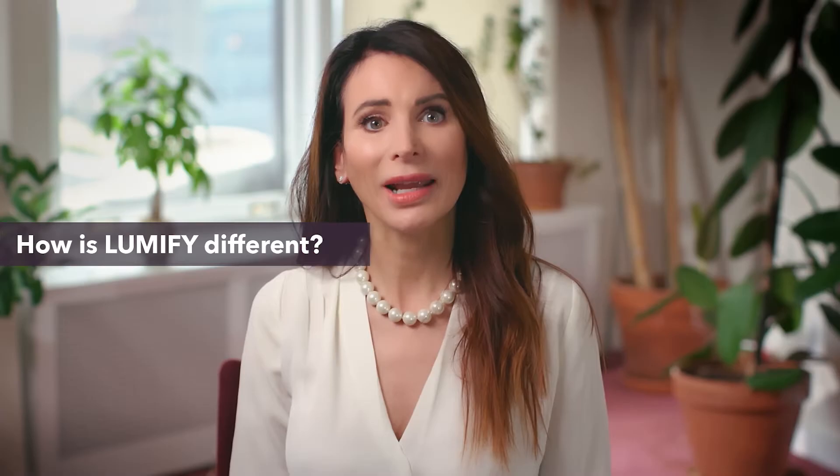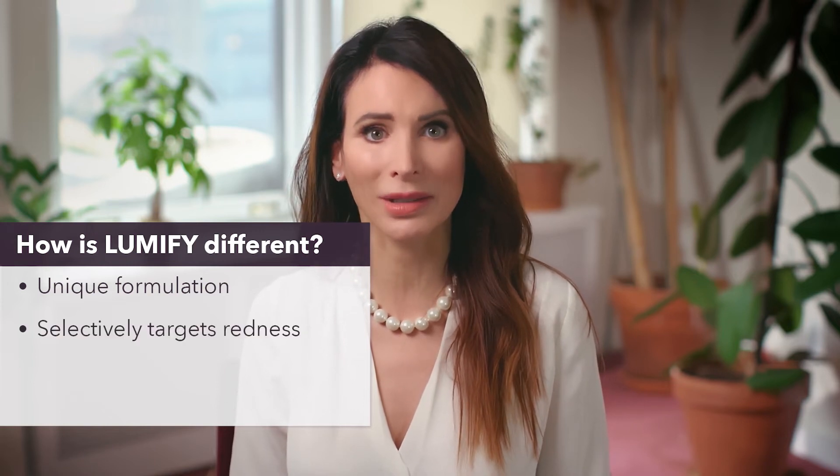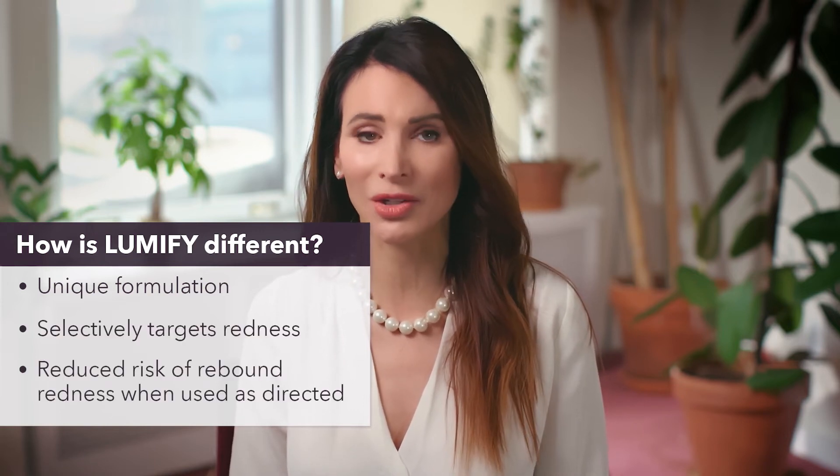Lumify is different. It's the only over-the-counter eyedrop of its kind — a unique formulation that works differently to selectively reduce redness without starving the eye of needed oxygen and nutrition.